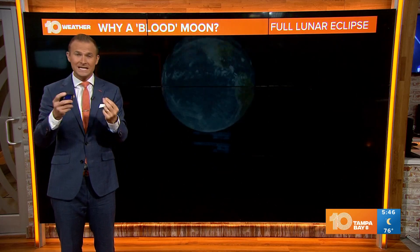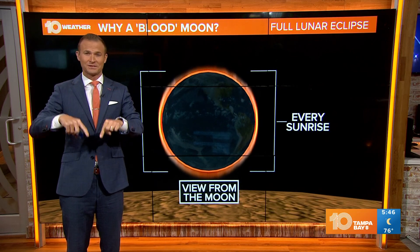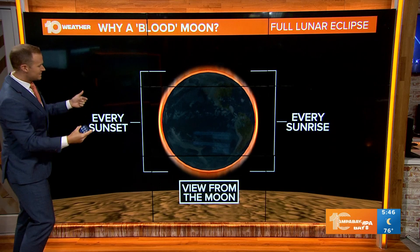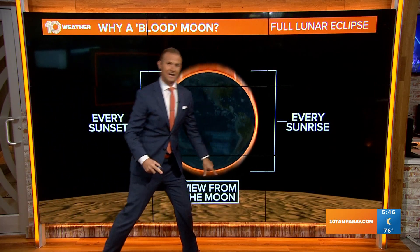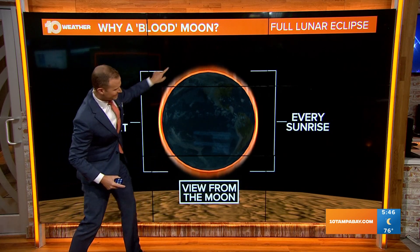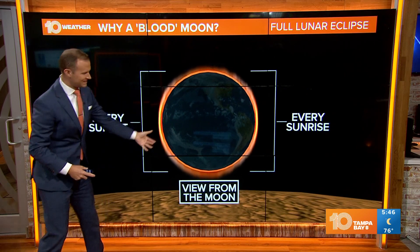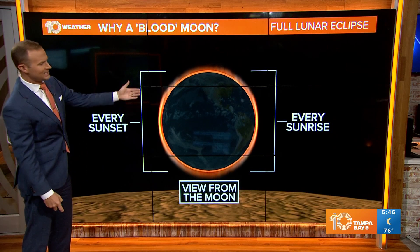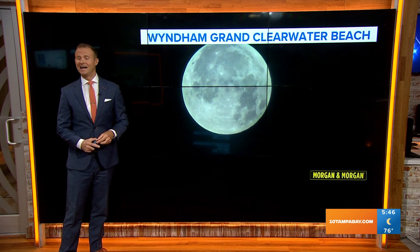That's why we see that red color on the moon. But if we were standing on the surface of the moon, like what we saw in that video, you would literally be seeing every sunset and every sunrise all at once, giving you that orangish red halo around earth. Which is really cool to think — if you were sitting on the surface of the moon looking back at earth during a total lunar eclipse, that's what you would see: all the sunrises and all the sunsets occurring at one time.